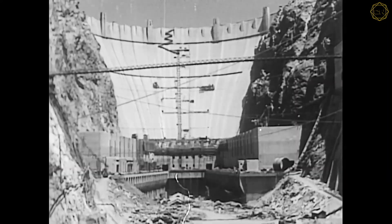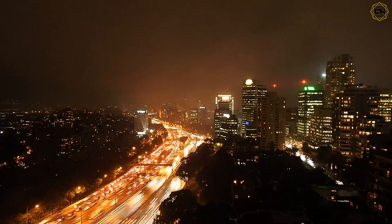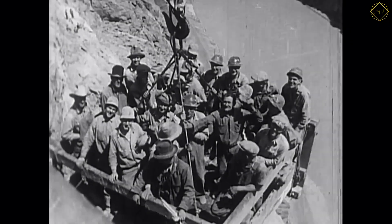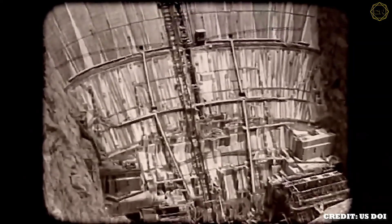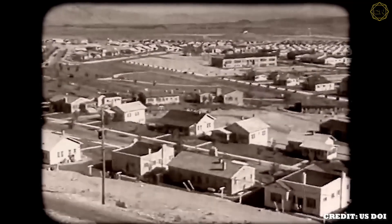This dam would not only stop devastating floods, but also irrigate roughly 2 million acres of desert farmland and light up cities. Breaking ground in 1931, the Hoover Dam project became a beacon of hope during the Great Depression. More than 5,000 workers streamed into the Black Canyon of the Colorado, living in a new town called Boulder City — which banned gambling and alcohol for decades as a workplace rule.